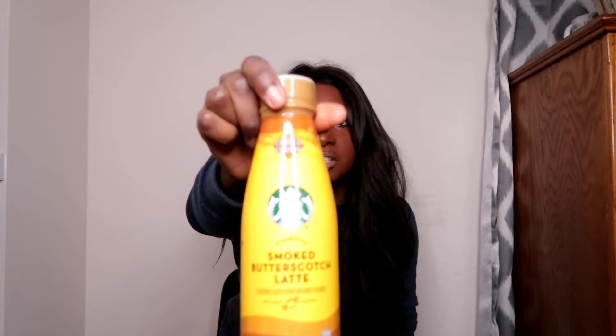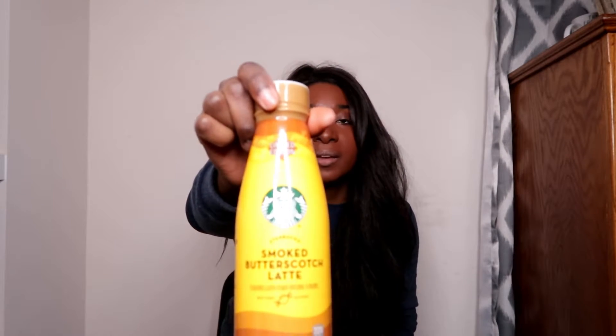Next I have the Smoked Butterscotch Latte. It sounds really good — buttery and savory. It should have butterscotch flavor, espresso, and creamy milk. This one actually has a seal on it.